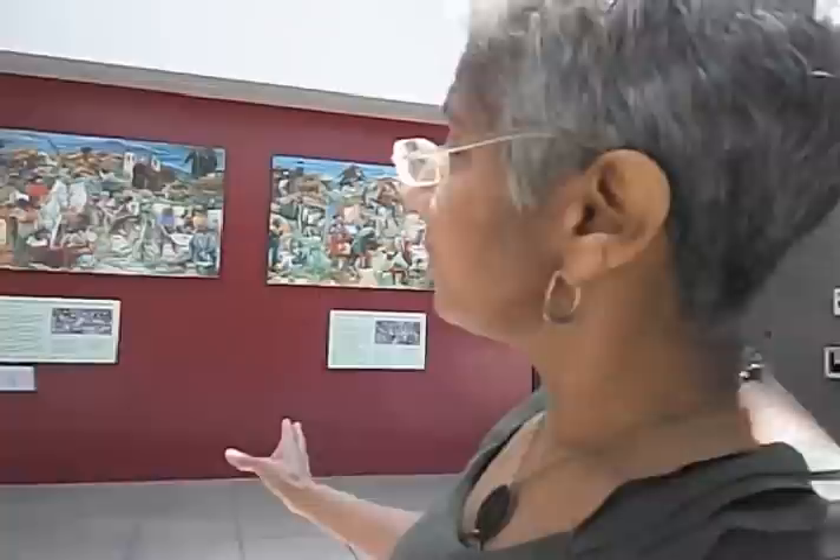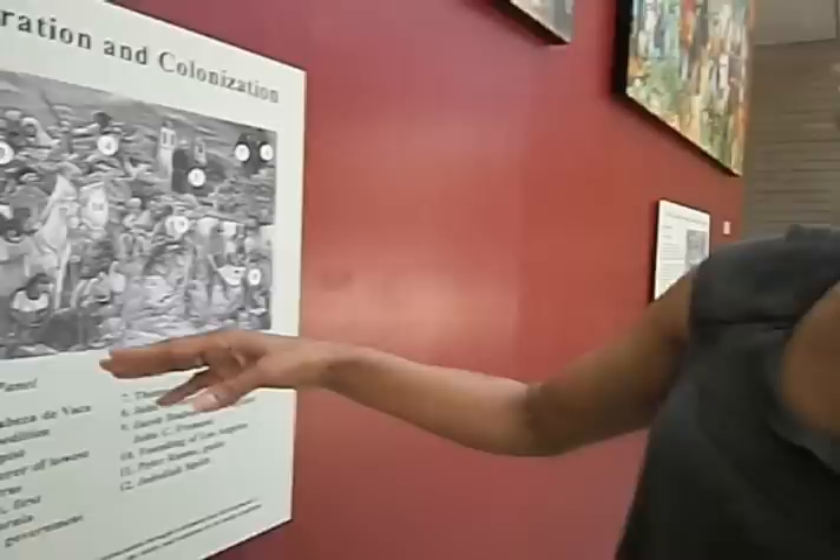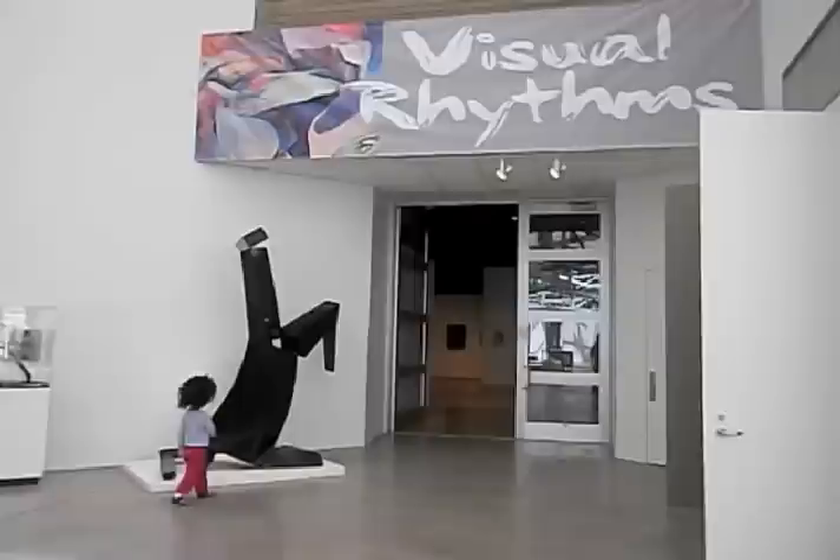If you ever get a chance to go into the Golden State Mutual Life Insurance Company at Adams and Western, there are huge gigantic murals and they tell the story of the history of Blacks in California both in terms of exploration and in terms of settlement. These are mock-ups of those murals with the information about them. You can go into our video room and see the photographs that helped tell the story — whether it's Biddy Mason or James Beckworth, who discovered the lowest points going across the Sierras. This tells you the California story. It's not just a Black story, but it tells you how we as Blacks pass through California's history.